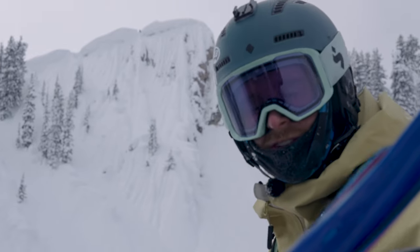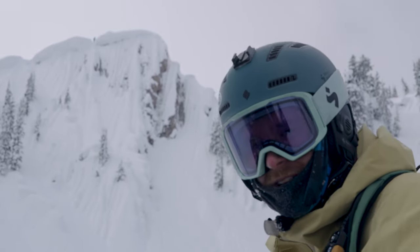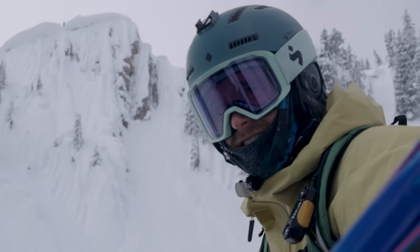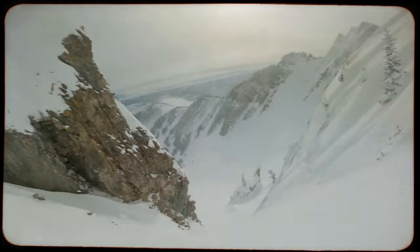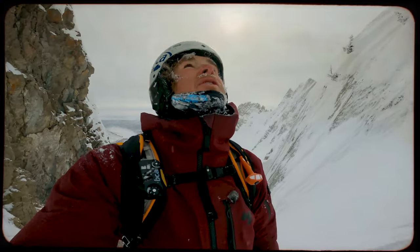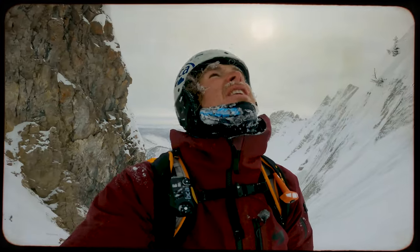I've been looking for wall rides for like years. I had this weird obsession with them. All right, Jake's dropping.